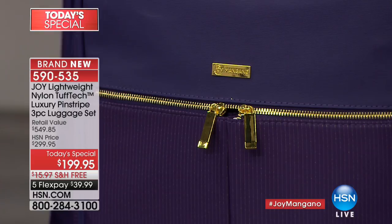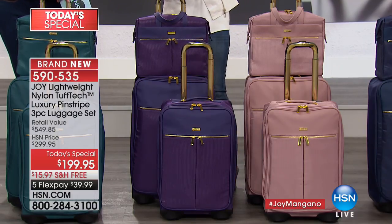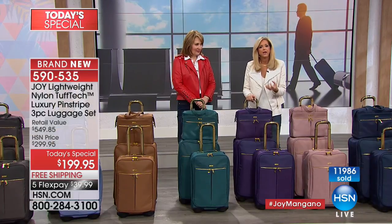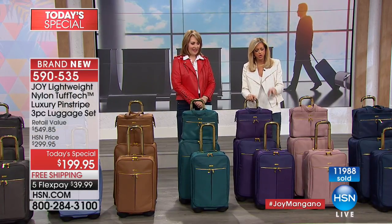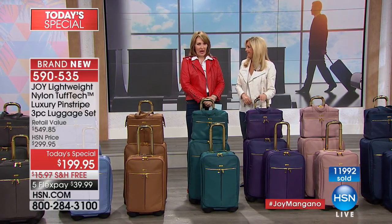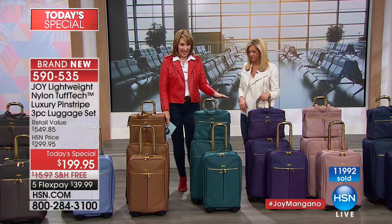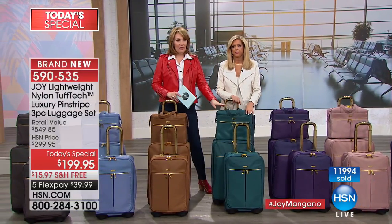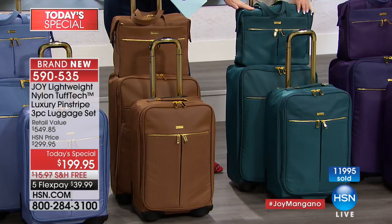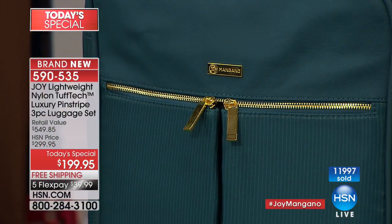Purple is the Pantone color of the year. It's powerful yet romantic, and it looks gorgeous. If you're a purple gal or a Red Hatter traveler, forget about it — with your red jacket and purple luggage, you are ready. The teal is spectacular — the ultimate teal. I've never seen one nailed this well.